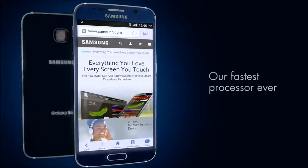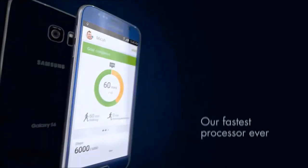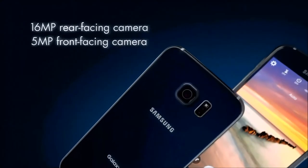Its blazing fast processor lets you work, watch, and game at the same time, and will instantly launch the camera to capture clearer photos.